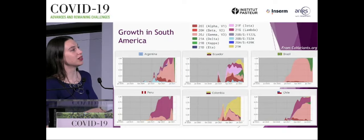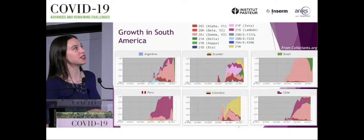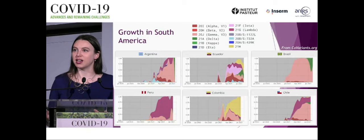These graphs are a little outdated — you can see updated ones on covariance.org — but we can see that delta is now expanding much more, and lambda is one of the variants that struggles to withstand the onslaught of delta.